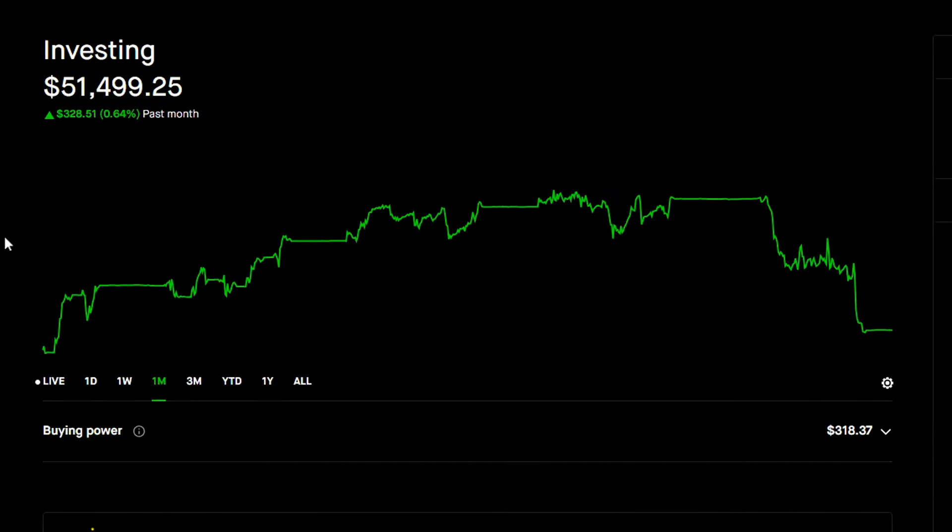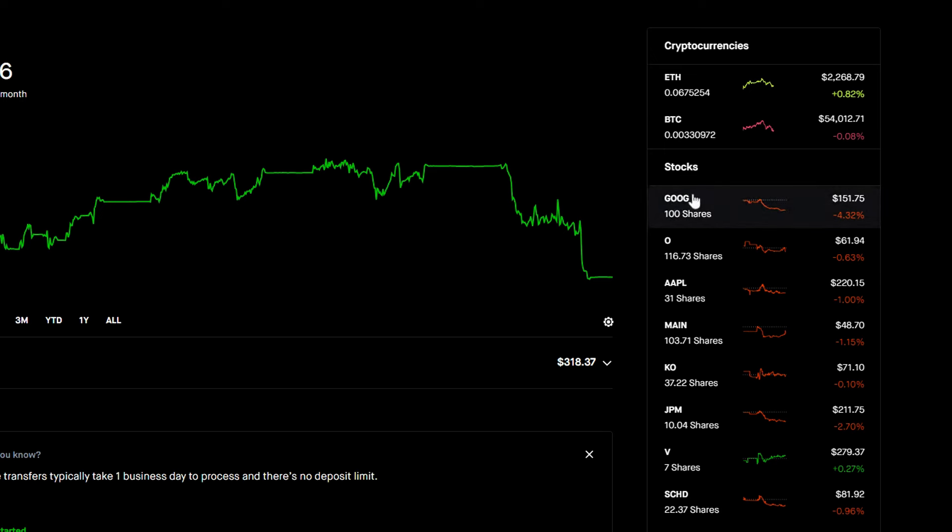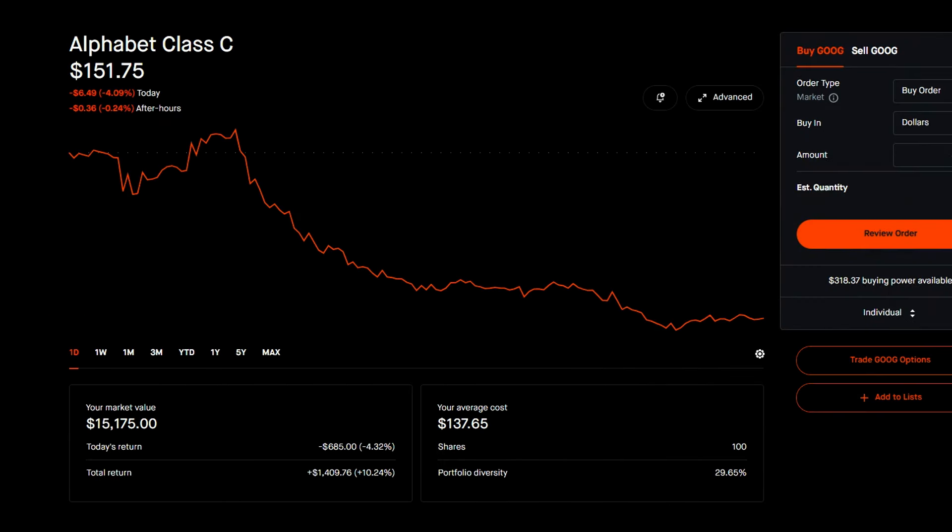Looking at my Robinhood portfolio for the past month, we can see it's sitting around $51,499 and I'm only up 0.64% over the past month. It just kind of went up and then came back down — a nice little rainbow. I now own 100 shares of Google. I'm up 10% on it, though it has been sliding a little. My average cost is $137.65, and this is 29% of my portfolio, which is a lot. I do plan on adding more money to other positions to improve diversification.